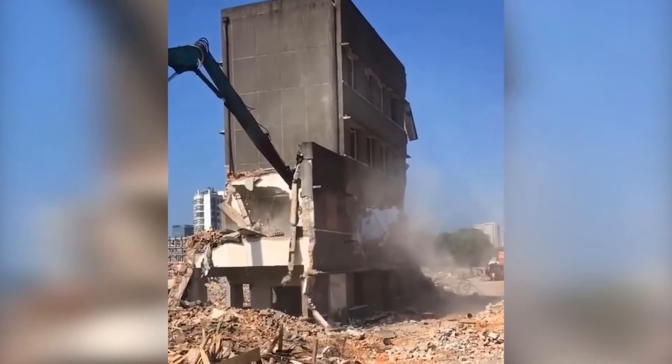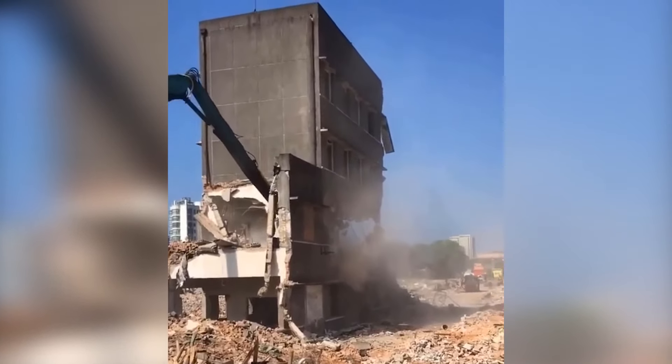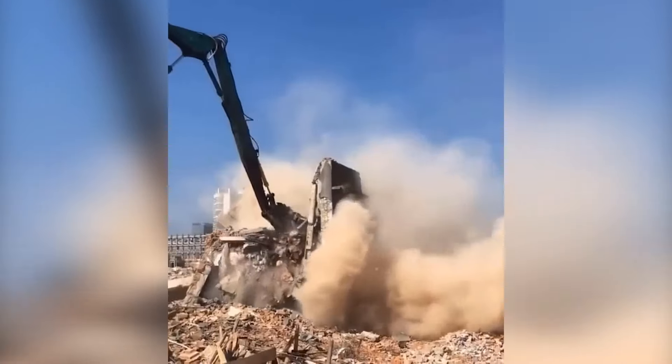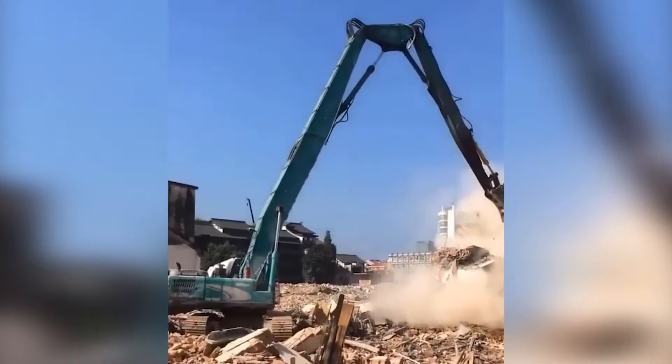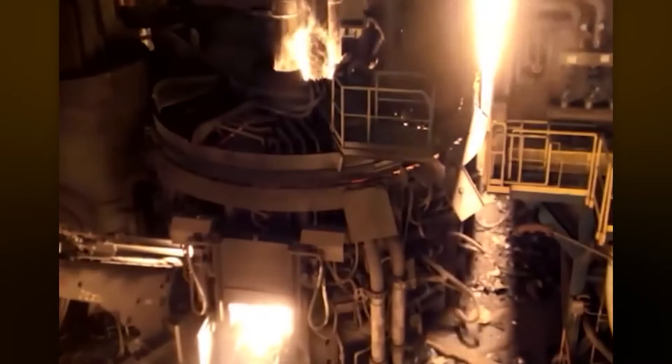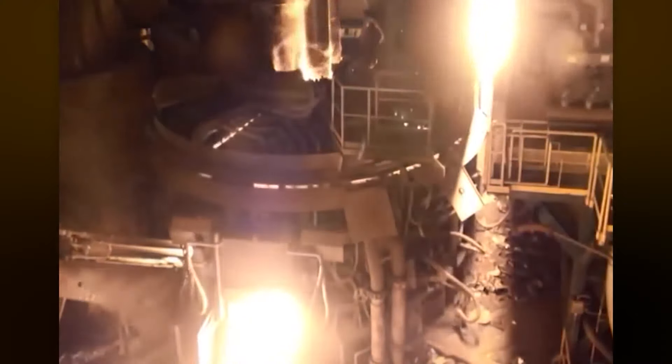What a spectacular demolition, though undeniably risky. That stream of molten metal is unbelievably dangerous.